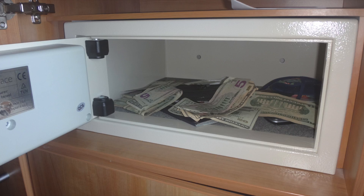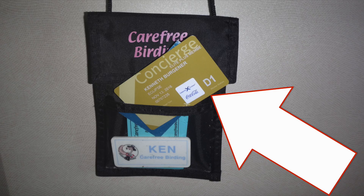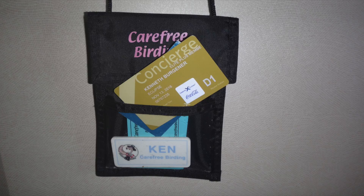There is a safe in all the cabins. For shore excursions, you must bring your ship's card. You will not be allowed to leave the ship without your card.